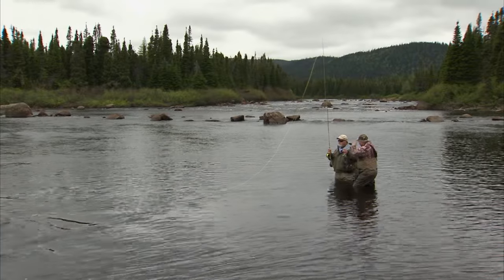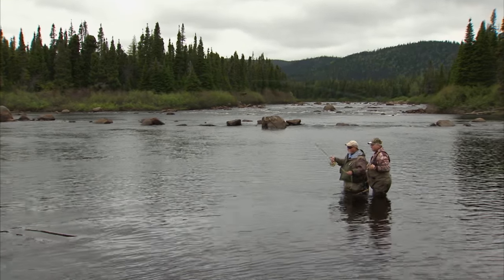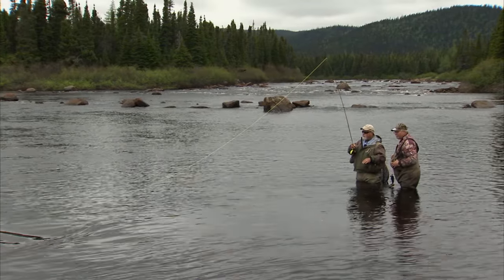The tactic I'm using today is we want a wake in the fly, which means the fly comes up to the top and it's actually making a wake. How you do that when we've got slower water like I have right in front of me is we cast out and as it swings in the current, I start lifting the tip. What that does is draw the fly up to the top and you get a proper wake.